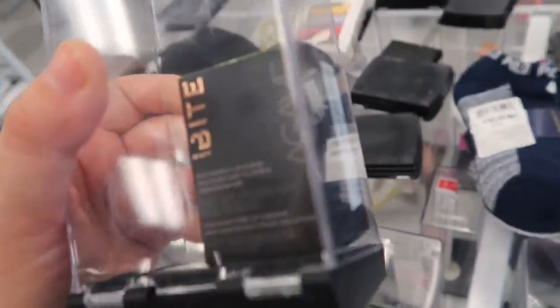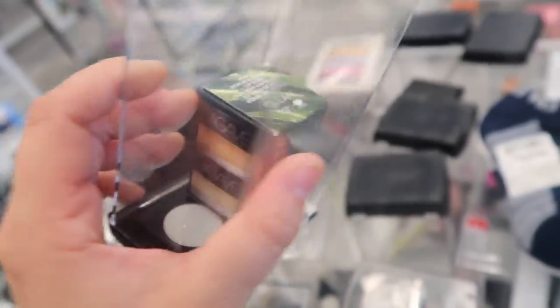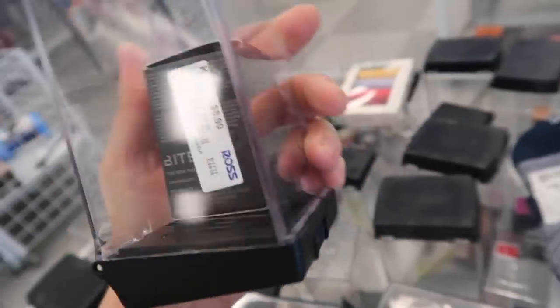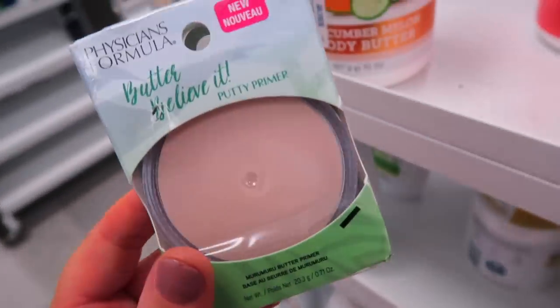Also spotted this from Bite Beauty — it's the Agave Mini Weekly Lip Scrub. I don't know if this is their old one or the new one since they repackaged and reformulated. This is $8.99 and I think it comes with two of them — looks like two mini ones. So that's kind of cool.